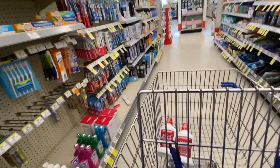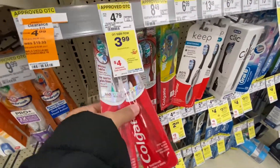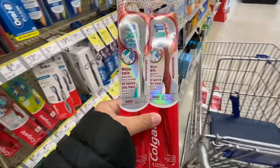We're also going to be getting two of the toothbrush, and there's another $4 digital coupon that we can use on those as well.